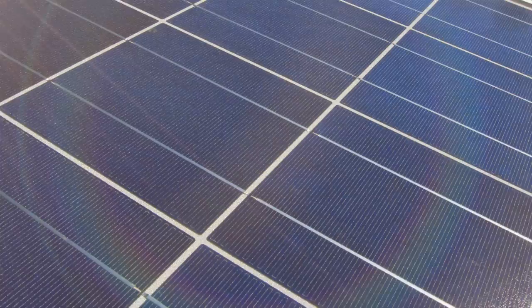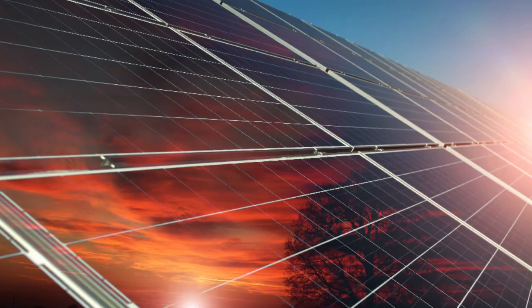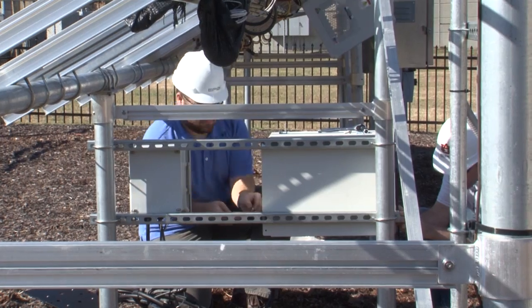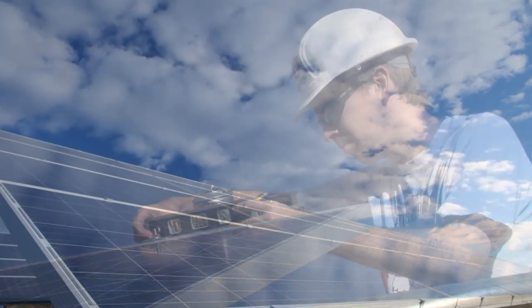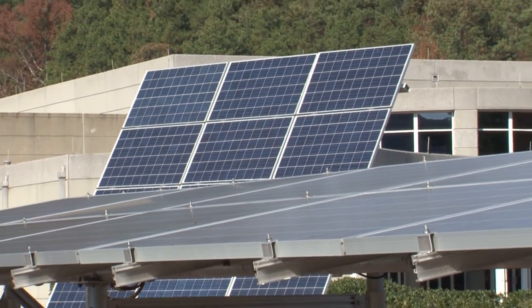Solar photovoltaic or PV arrays in the southeastern United States are subject to high levels of heat, humidity, precipitation, and pollen. The Electric Power Research Institute, Southern Company, and the Southeastern Solar Research Center are conducting a large, multifaceted demonstration project to better understand how solar PV arrays perform under these conditions.